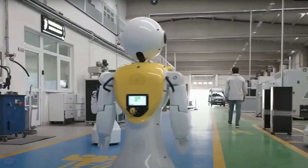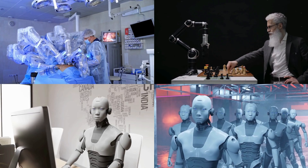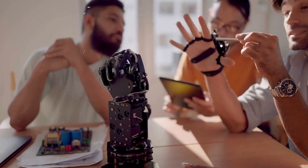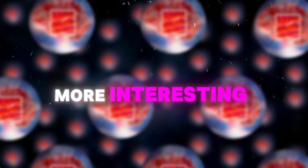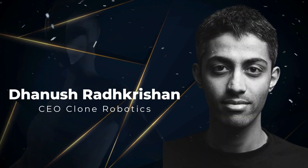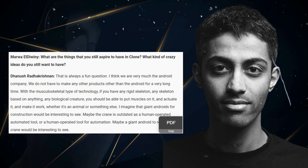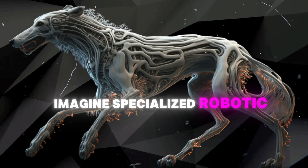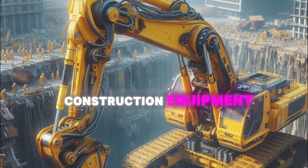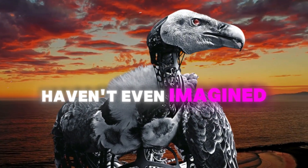Clone's vision goes far beyond creating typical factory robots. They're developing androids that could help with everyday challenges, moving and behaving so naturally that interacting with them would feel intuitive. Their technology isn't limited to human-like robots either. According to CEO Dhanush Radhakrishnan, their artificial muscle technology could be adapted to create synthetic versions of any creature — imagine specialized robotic animals designed for specific tasks, or massive humanoid machines that could replace construction equipment. It's a glimpse into a future where robots might take forms we haven't even imagined yet.